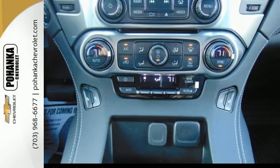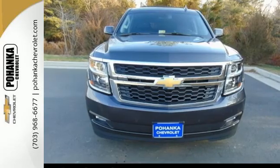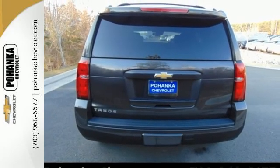The potent and efficient 5.3 liter Ecotec V8 engine and trailering equipment will provide towing capability that you didn't know you could get in a family SUV. Special attention to reduce outside noise makes this the quietest Tahoe ever.